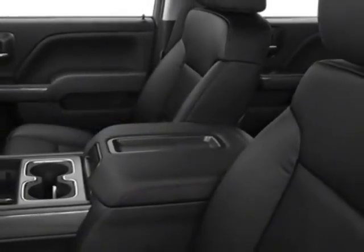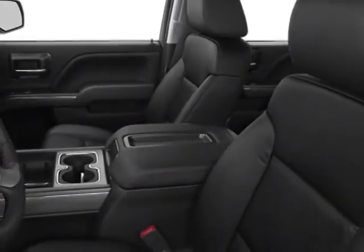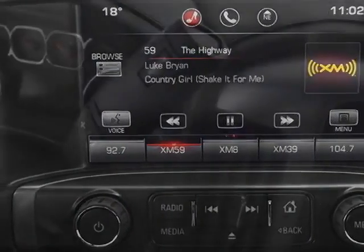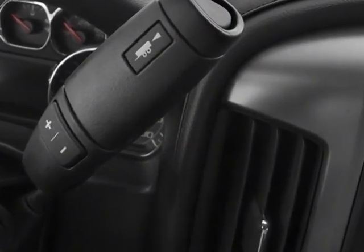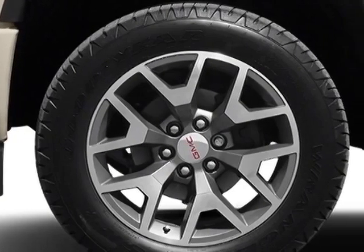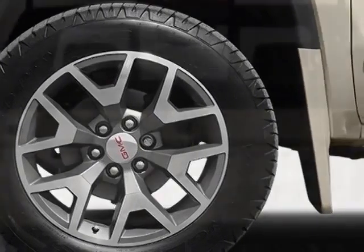GVWR: 6,900 pounds, 3,130 kilograms. Emissions: federal requirements. Color: Onyx Black with Cocoa Dune cloth seat trim. Audio system: 8 inch diagonal color touch screen with IntelliLink. MFM series trim HD.